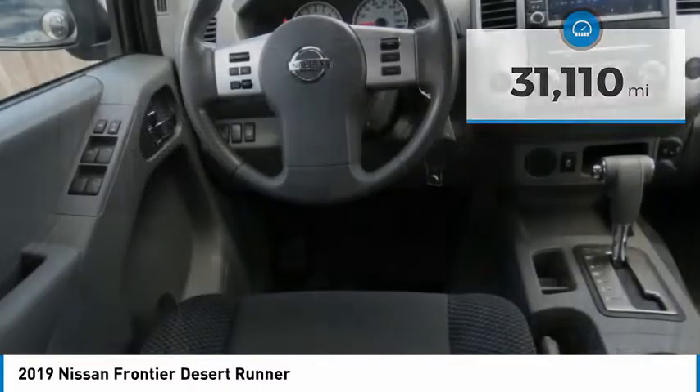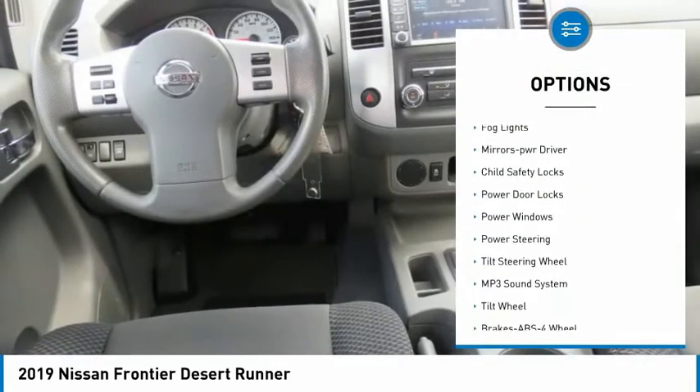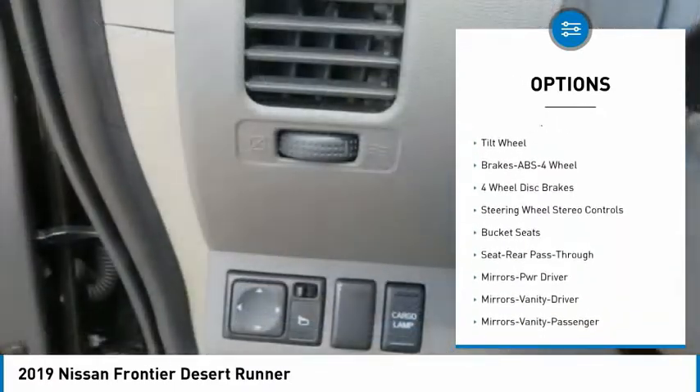Here are some of this vehicle's great options: sliding rear window, traction control, remote keyless entry, fog lights, mirror memory, and child safety locks.